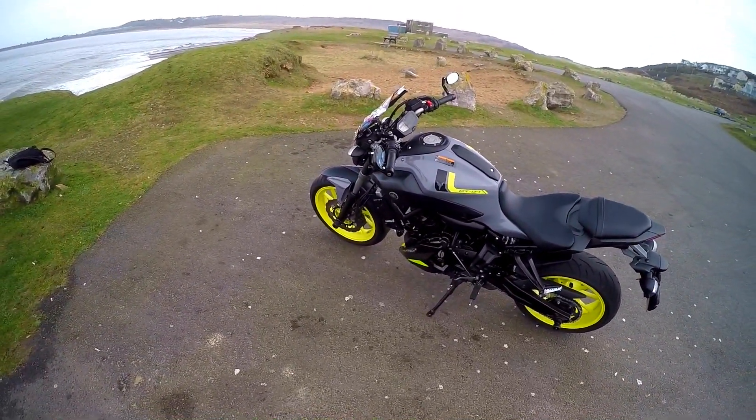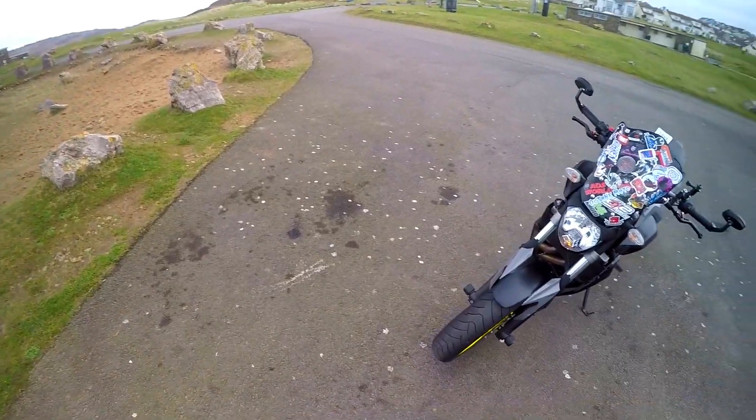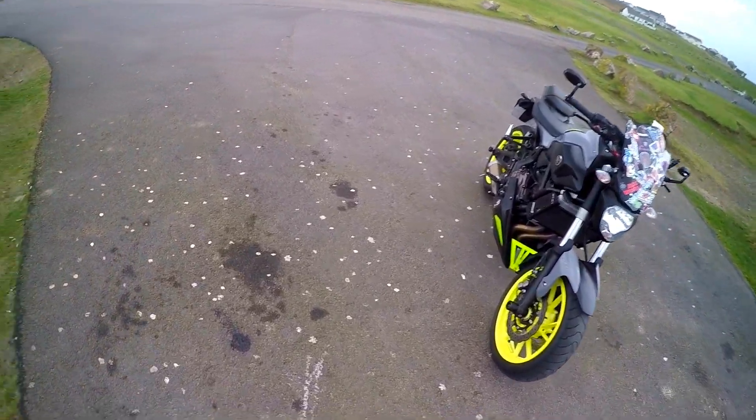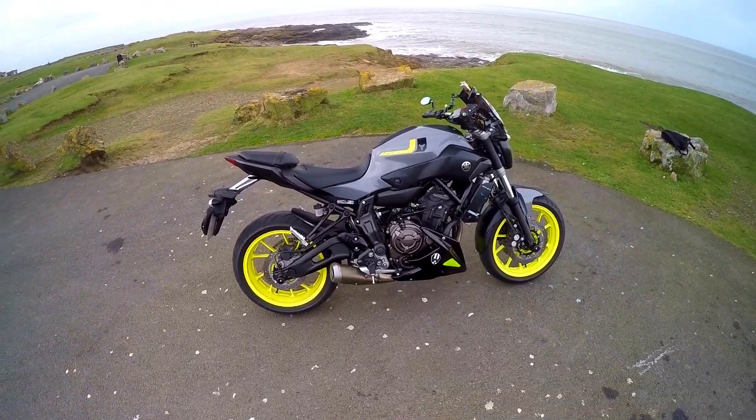I've enjoyed riding it. We've had our ups and downs — mainly me dropping it is the down. It's been a pleasure to ride. It's been smooth, comfortable, handles nicely, turns nicely. It's light, it's nimble.